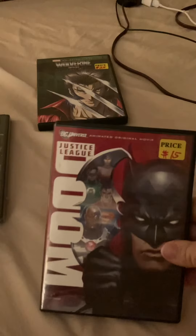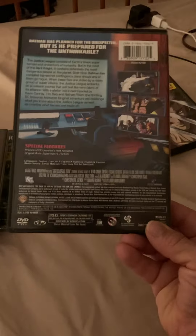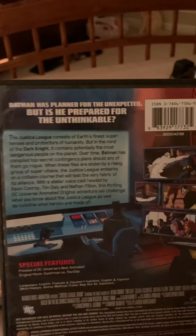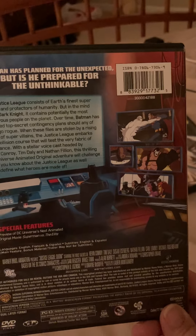Next up we got DC Universal. This costs 15 bucks for Doom and Batman. So there's a PG and PG-15 rating. Batman has plans for the expected, but is he prepared for this? Let's see if we have anything here — one disc as well.